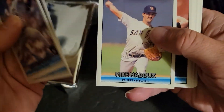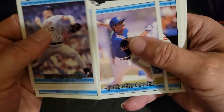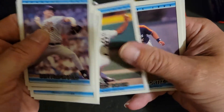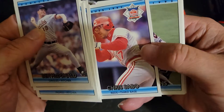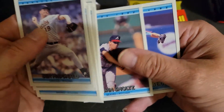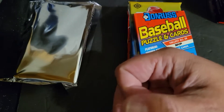Ben McDonnell, Lloyd Mosby, Mike Maddox, Kim Patterson, Scott Erickson, Jose Hernandez, Billy Hatcher, Gerald Young, Ricky Bones, Javier Ortiz, All-Star Chris Sabo, Dwight Evans, John Smoltz, and Brett Barberay — however you pronounce it.